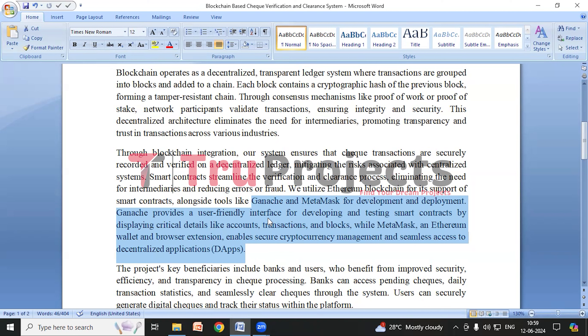MetaMask is both an Ethereum wallet and a browser extension. It simplifies cryptocurrency management and provides direct access to DApps, making interactions with blockchain applications easier. In this project, MetaMask ensures secure Ethereum transactions, promoting transparency by showing the deduction of ETH as fees. This transparency maintains accuracy and ensures confident, reliable financial interactions within the system.